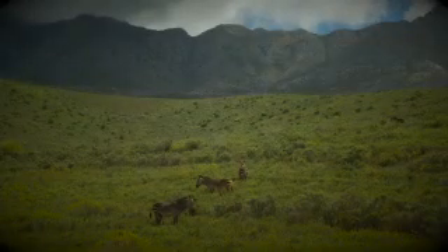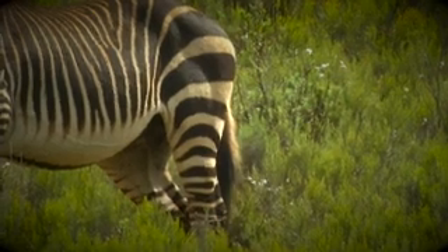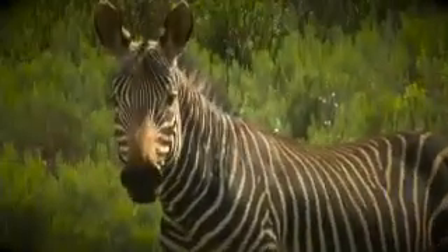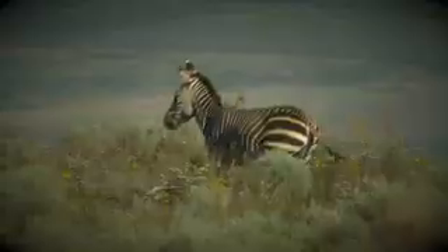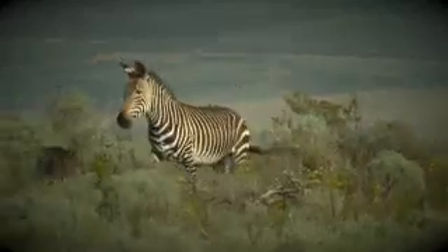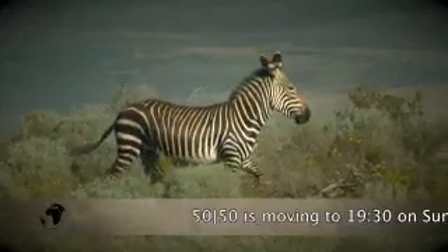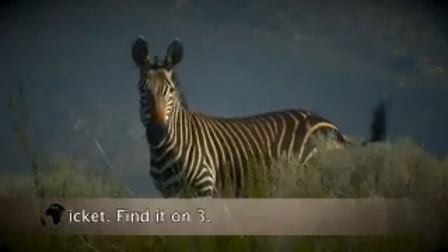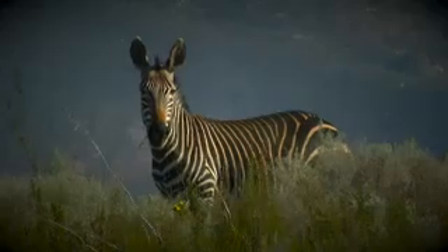Of the 52 subpopulations, 35 are now found on private land, but despite this high number, more than two-thirds of the population is still under formal conservation. Conservation efforts have saved the Cape Mountain zebra from going the way of the dodo and the quagga, but for them to be regarded as truly safe they need to reach a total population of at least 4,000. The upcoming survey will hopefully provide the answers.